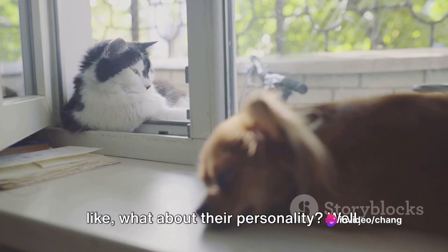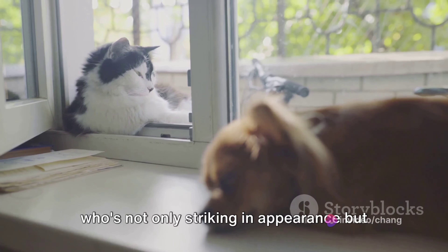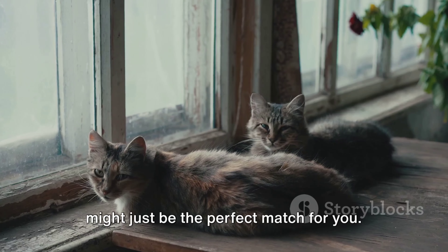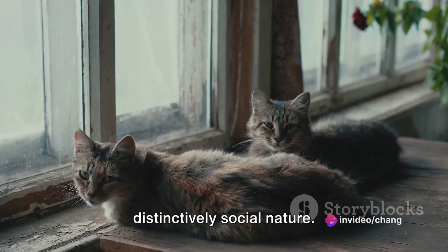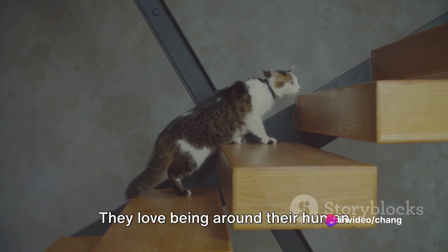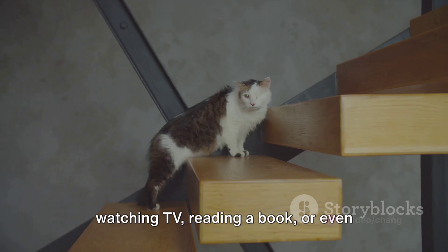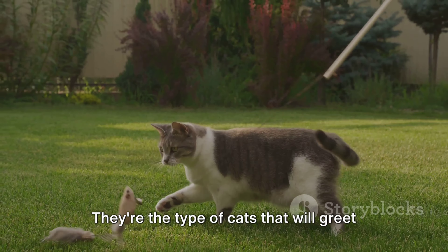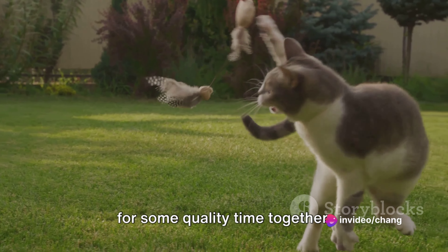Well, if you're in search of a furry friend who's not only striking in appearance but also packed with personality, a Tuxedo Cat might just be the perfect match for you. These cats are known for their distinctively social nature. They love being around their human families, participating in whatever activity you're up to — whether it's watching TV, reading a book, or even preparing dinner. They're the type of cats that will greet you at the door after a long day, ready for some quality time together.